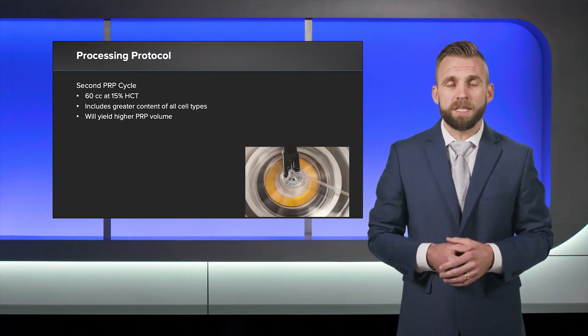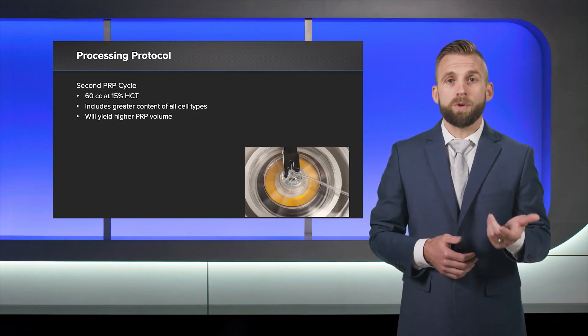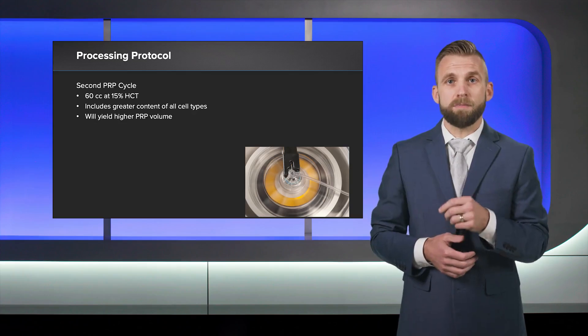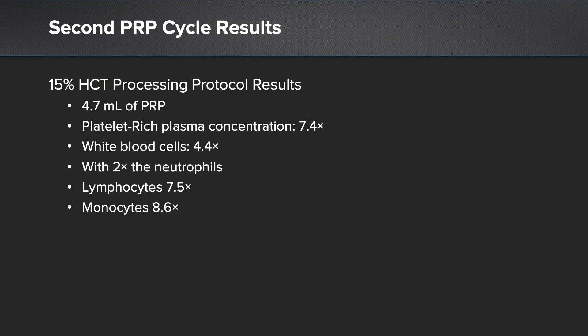The second processing cycle was intended to maximize platelet recovery and concentrate leukocytes. Therefore, the remaining 60 cc's of blood was processed at the 15% hematocrit setting. This produced 4.7 mLs of PRP, with platelets concentrated 7.4 times over baseline. Red blood cells were reduced by 55%, and total leukocytes were concentrated 4.4 times over baseline. The leukocyte enrichment included a two-fold increase in neutrophils, lymphocytes concentrated 7.5 times, and monocytes concentrated 8.6 times.